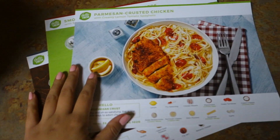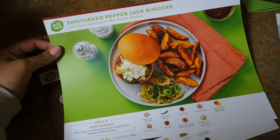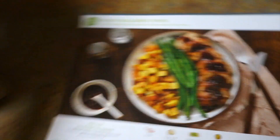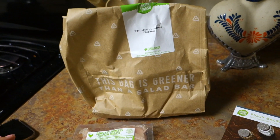Guys, it is Tuesday night and I just got home. I got a HelloFresh box for the first time — I'm really excited to try it. Here are my meals: parmesan crusted chicken, which I'm going to make right now so I have it ready for tomorrow; smothered pepper jack burgers, which looks so bomb; and figgy balsamic pork, which looks amazing. I'm going to make the parmesan crusted chicken right now.